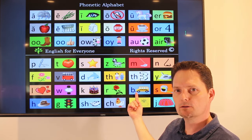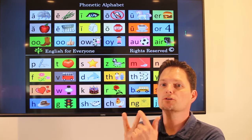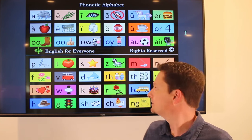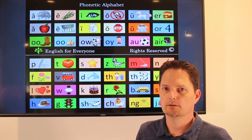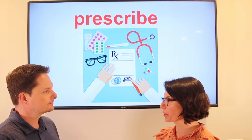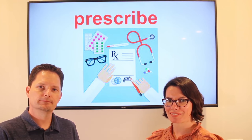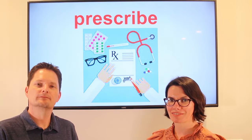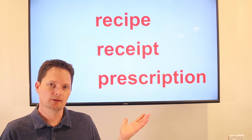Prescribe. The stress is on the second syllable: prescribe. In the past: prescribed. Let's practice. Did you go to the doctor last week? Yes, I went to the doctor last week. What did he prescribe? He prescribed antibiotics. So remember the different pronunciations and uses of these words: recipe, receipt, and prescription.